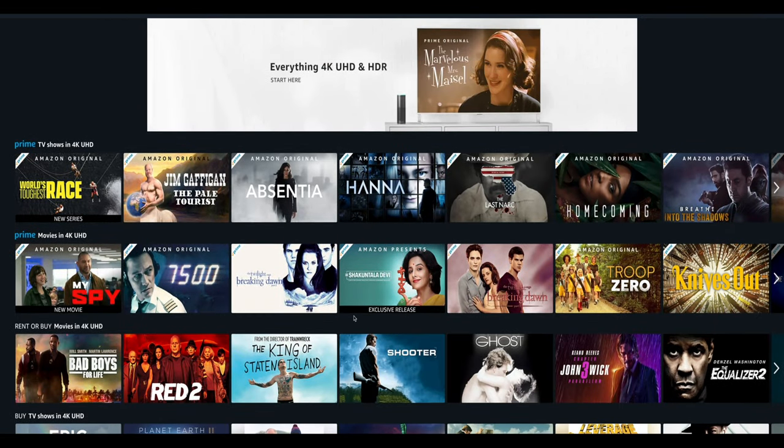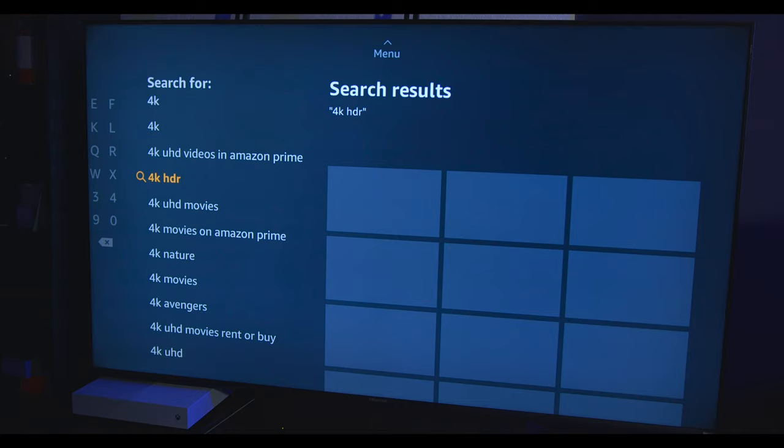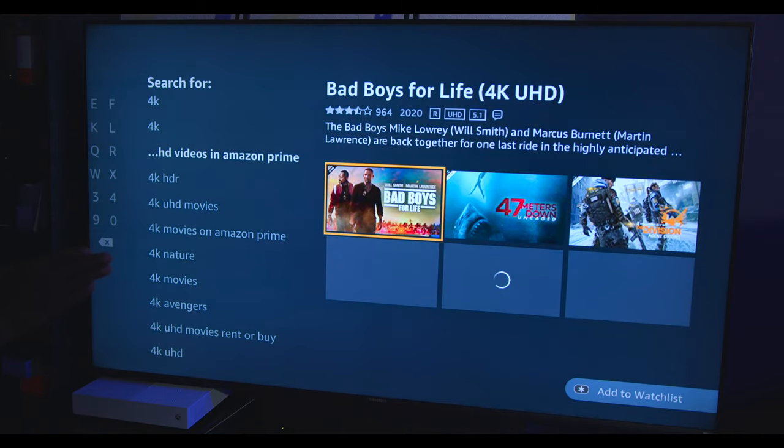All these movies can give you the best resolution. You can also go to the search on the application, type in 4K, then go down to where it says 4K UHD Videos and pretty much all the videos on that list will be in 4K.